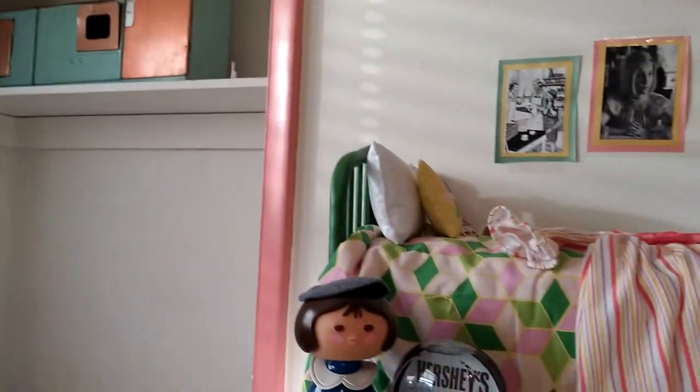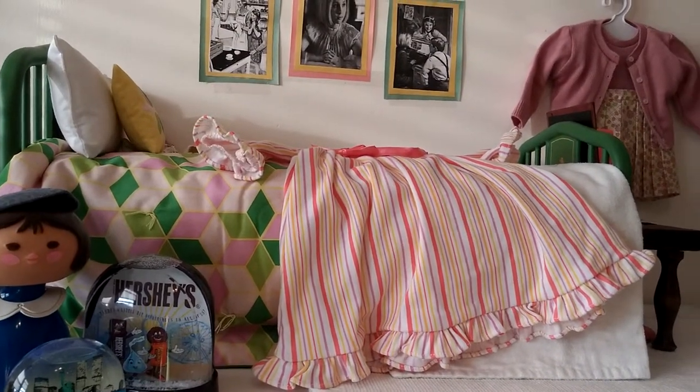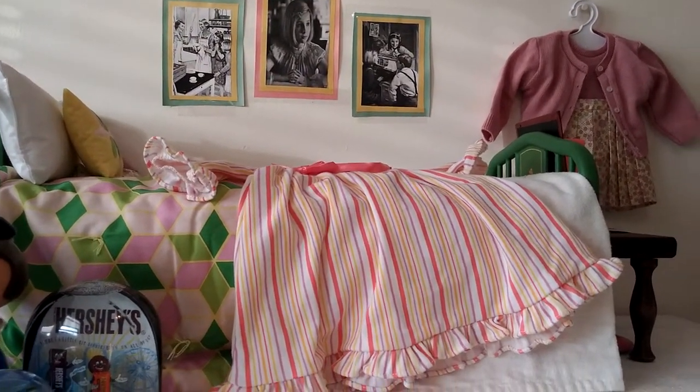See, it's empty. I'm just going to show you her bedroom before it's moved into the dollhouse.